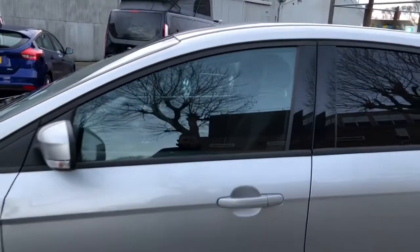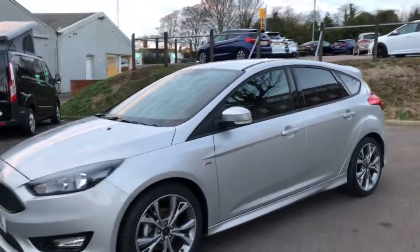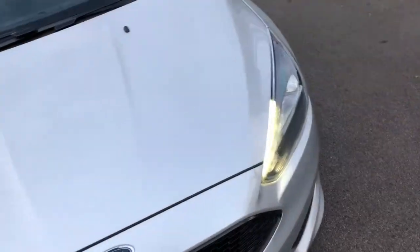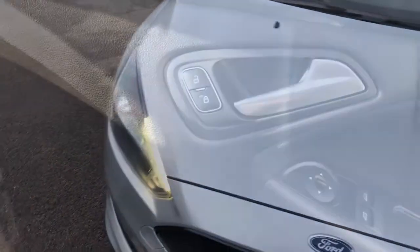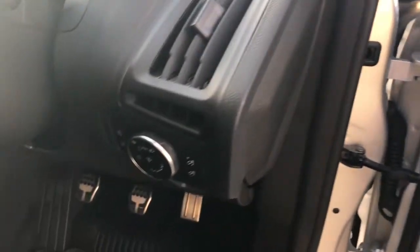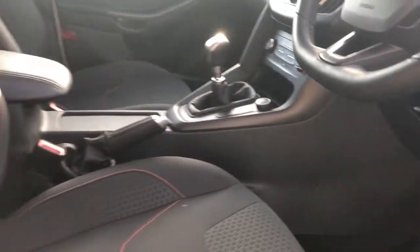Around the side of the car you'll just get a glimpse of the ST Line badging, and around the front you'll see the black honeycomb grille and the lower front spoiler on the bumper. LED signature lights there as well. Moving into the car, the sport steering wheel has perforated edges and a flat bottom.